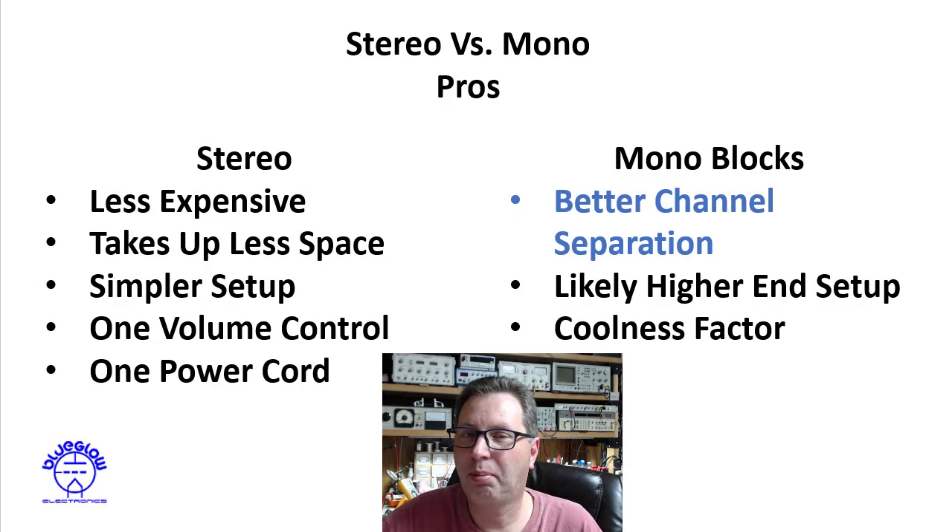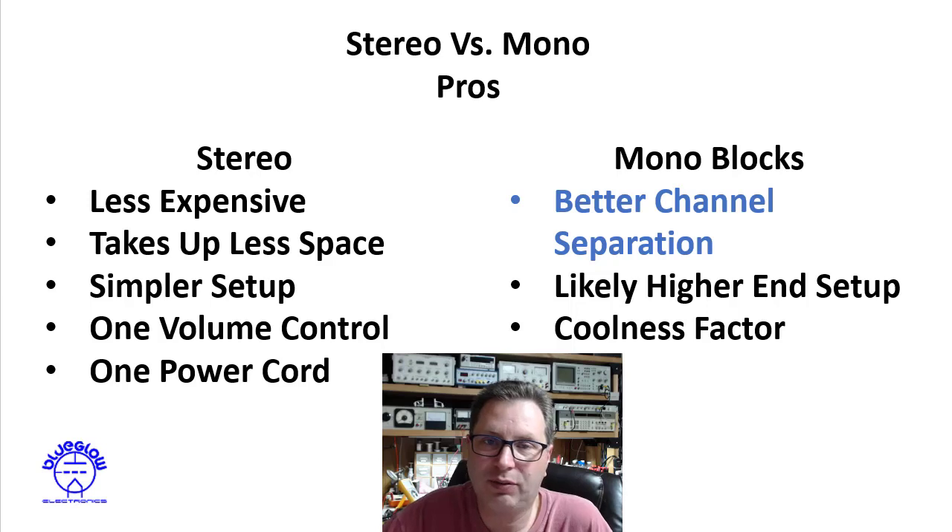I made a list of pros for the stereo amplifier and the monoblocks — these are a little bit subjective, but we'll get to the technical answer in just a few minutes. First, on the stereo side, a pro is that it's probably less expensive. There are more components in a dual monoblock setup because you have to completely duplicate everything, whereas in a stereo amplifier you are typically sharing some common components — typically the power supply — so it's typically less expensive.